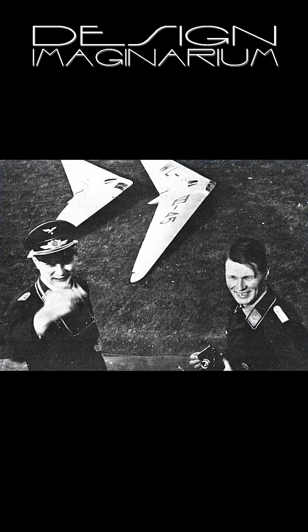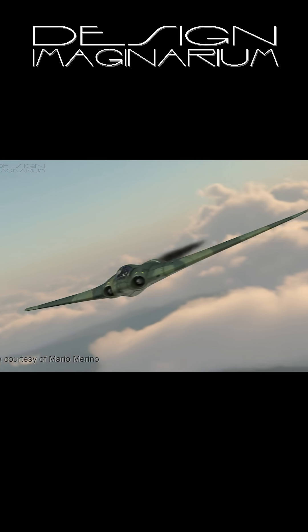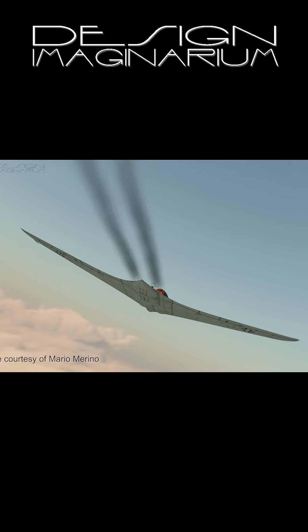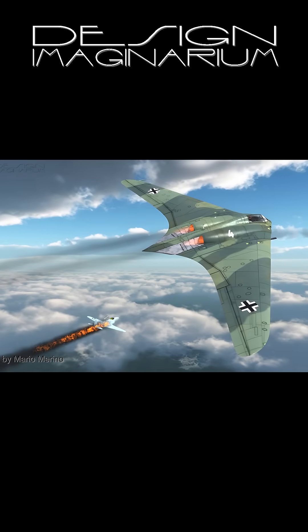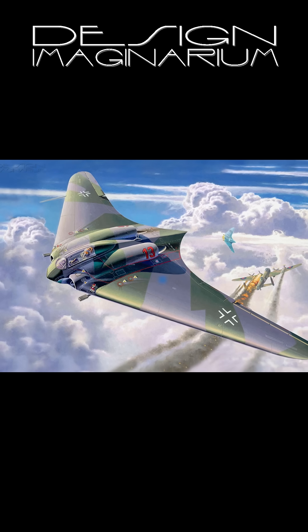The Horton brothers were known for having designed the Horton H0229, which was the first jet-powered flying wing prior to their America Bomber submission. It was designed as a light bomber, but the aircraft was so fast — around a thousand kilometers per hour — that the German air ministry insisted on adding 30 millimeter cannons to the design as well, because they wanted to use it as a fighter as well as a bomber.